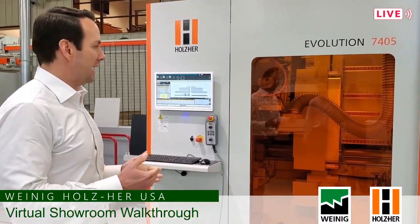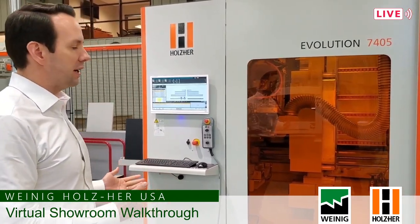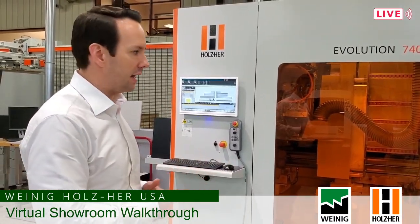Moving right across the aisle, we have the 7405 Evolution from Holzer — a vertical CNC router. It kind of acts like a point-to-point: a part is pre-sized on another machine, brought to this machine, and using a very small footprint you can do those secondary processes — line drilling, dados, grooves for backs, things like that. There are also new ways to do larger parts; you can do work on passage doors with newer versions of the Evolution, and it can accommodate different fastener systems using macro-driven programs right out of the Evolution.